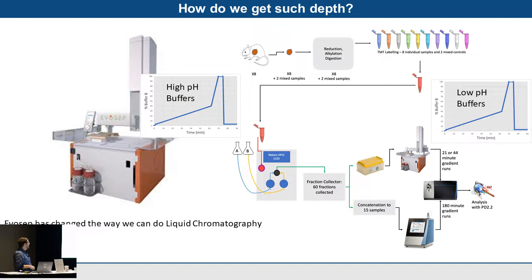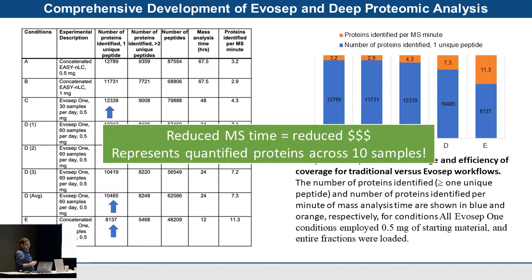Evosep has really changed the way we do liquid chromatography. To assess this, we set up a study using mouse tissue xenograft — patient-derived mouse xenograft models — with eight different samples and two mixed controls, all TMT-labeled. We then performed high-pH reverse-phase fractionation on a Waters binary HPLC pump, collected all 60 fractions, and compared this systematically to concatenating and doing four-hour gradients on the Easy-nLC 1000, all run on the Lumos, analyzed with PD and Peaks.